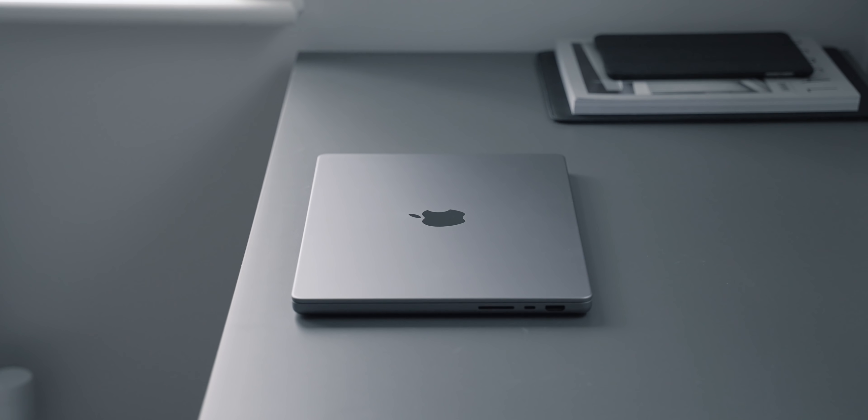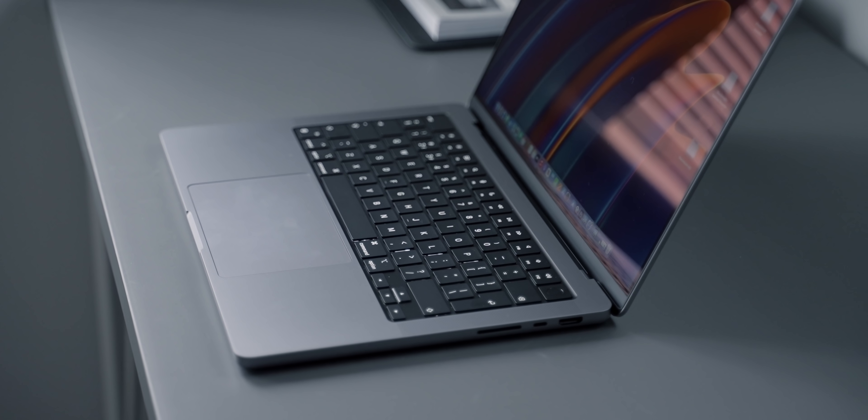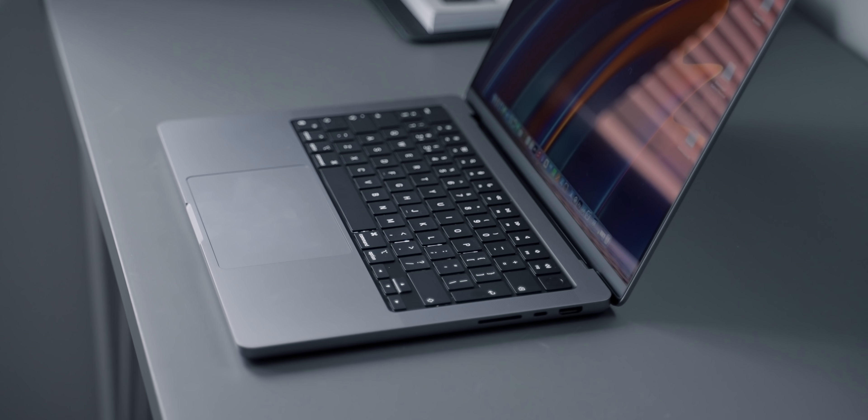One of the most important changes for me is the reintroduction of some of the ports that Apple removed. I'm just so glad Apple went back and added some of these ports back, because they really do make a big difference. They realized that only having Thunderbolt ports probably wasn't the best idea, and it's not really what pros wanted.